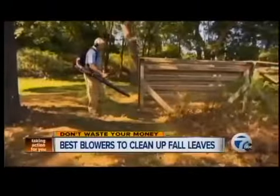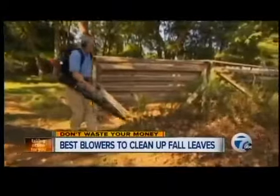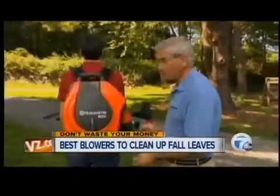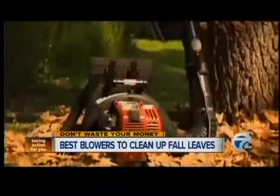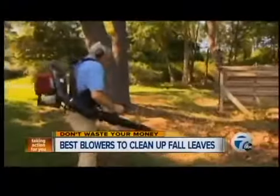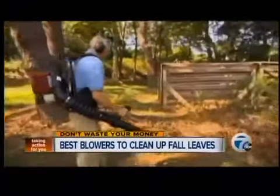If you have a large piece of property, a backpack blower makes the job much easier. It is more expensive, but you'll find the extra convenience worth the money. This Craftsman is a relatively low-priced backpack blower for $250, and it's a solid performer.